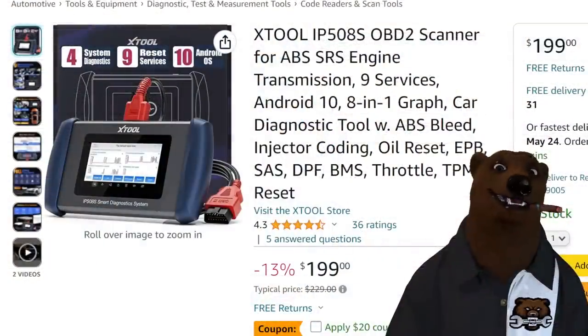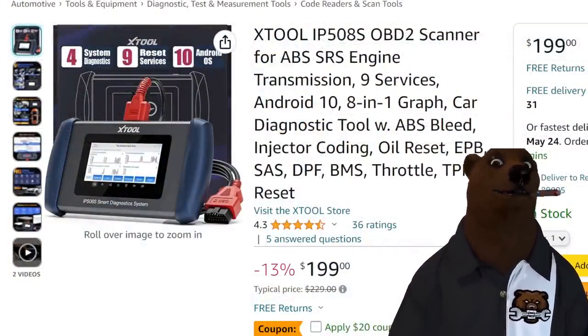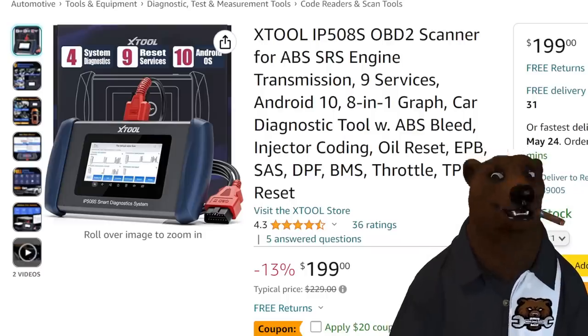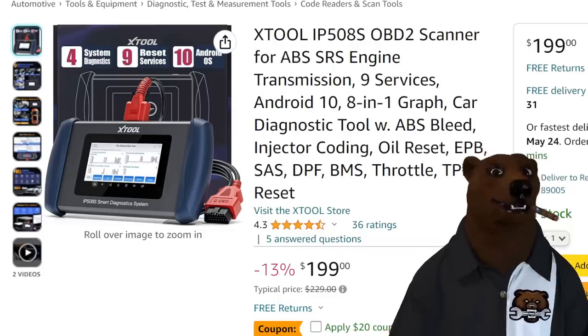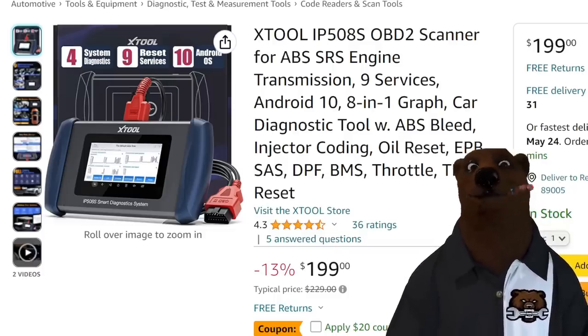Let's jump over to Amazon. We got our sponsor here, one of today's sponsors — that's Xtool. We got their prosumer grade. Xtool makes some really high-end professional grade kind of stuff — not the super high-end, but good, solid professional-grade scanners. This is their prosumer grade one.